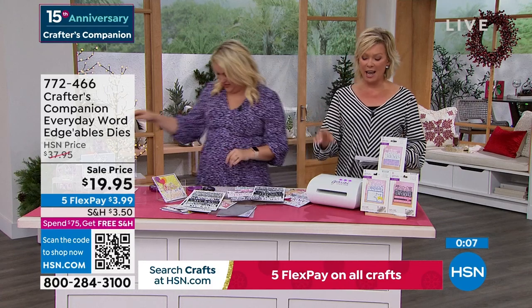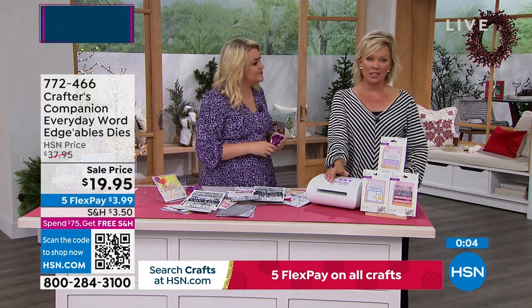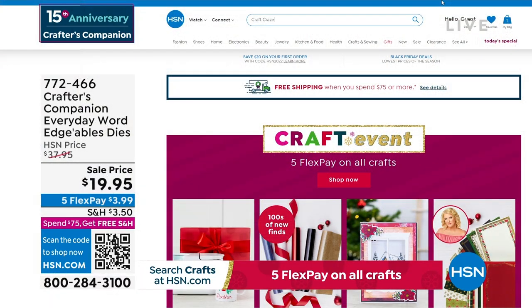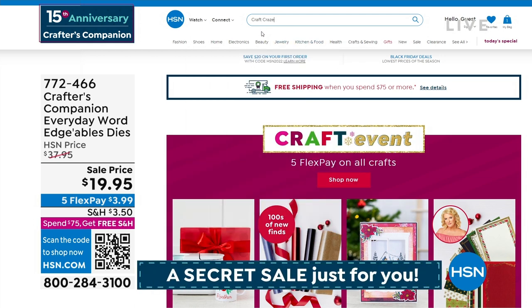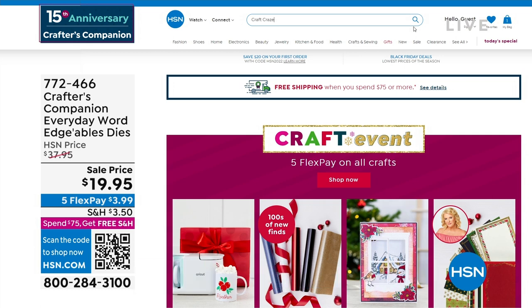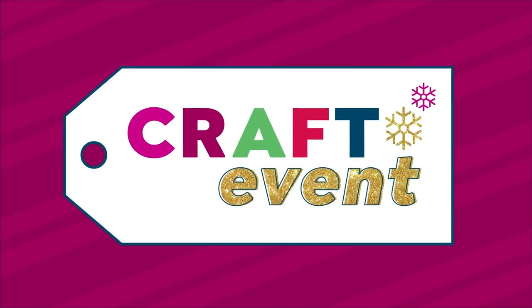There is a secret sale going on at hsn.com — you just need to know the secret word. The secret phrase is 'craft craze' — C-R-A-Z-E. Type it right into the search engine and you'll find lots of goodies with major markdowns, up to 50% off even our clearance products. Things are selling like crazy on there. Now we've got a chance for you to enjoy the flip card-making kit from Crafters Companion.